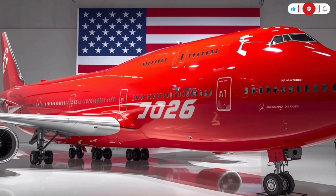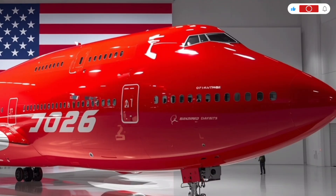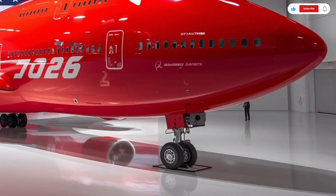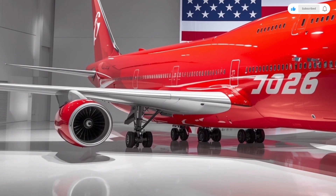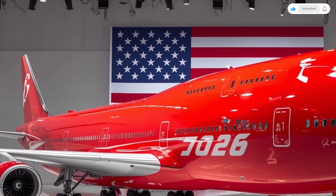Welcome back to SK Cars 2.0, where we explore the most fascinating machines ever built. Today, we're taking flight into something absolutely legendary. We're not talking about an ordinary car, but one of the most iconic aircraft in aviation history, reborn for the modern era — the 2026 Boeing 747.